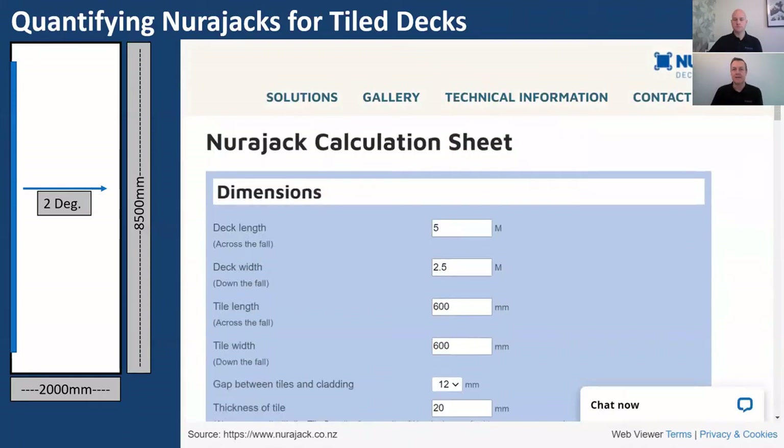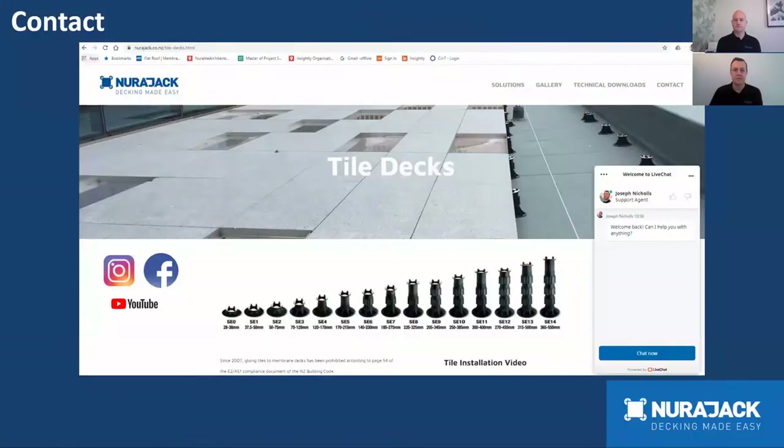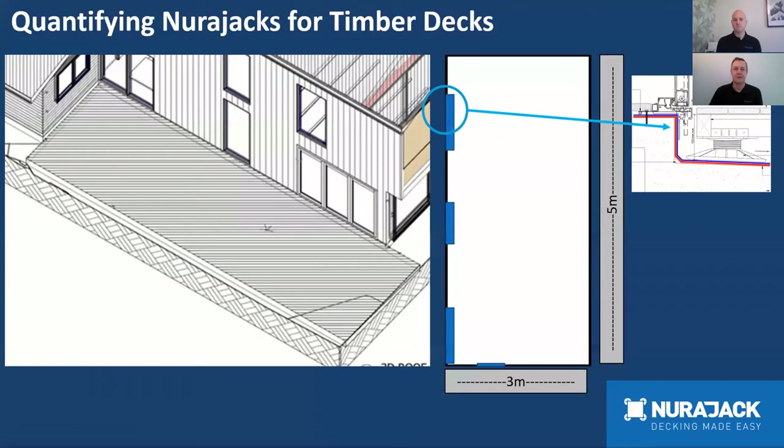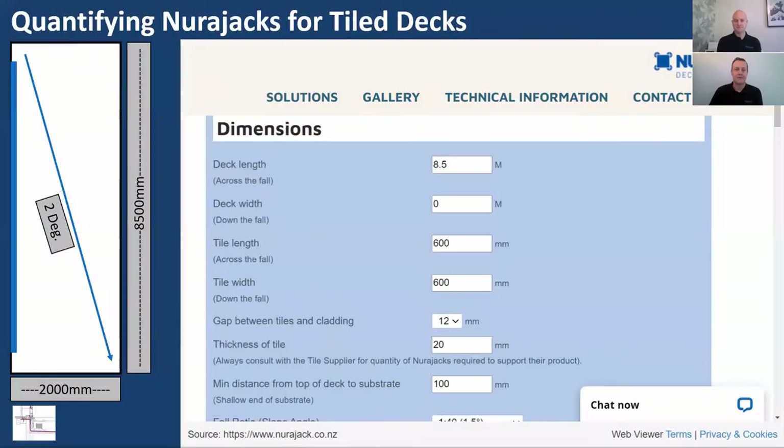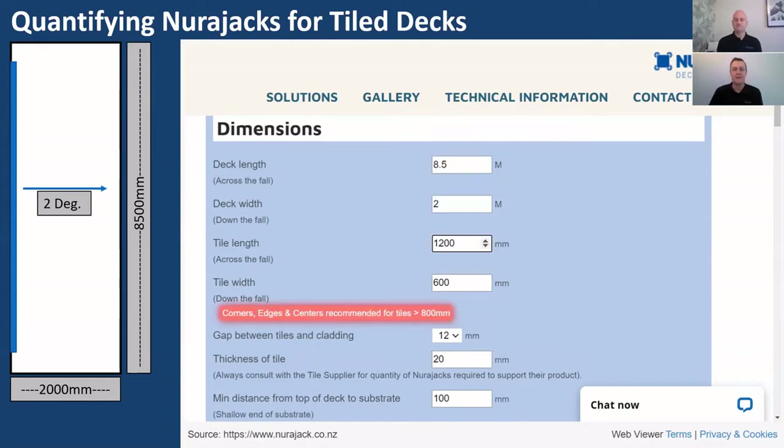In the dimensions section, enter 8.5 metres across the fall and 2 metres down the fall. The fall is two degrees. For tile size, we're using a 1200mm by 600mm tile — an increasingly popular format. The gap between the tile and the cladding around the perimeter: E2AS1 requires a 12mm gap. For tile thickness, we'll choose a 50mm concrete paver. The minimum distance from the top of the deck substrate to the membrane is 100mm per E2AS1.